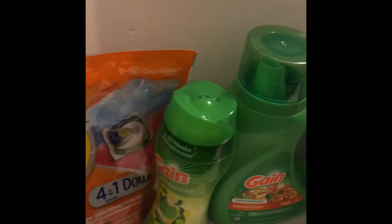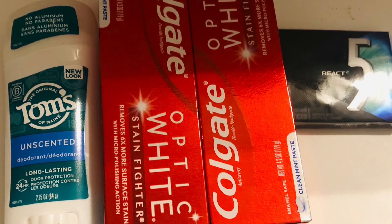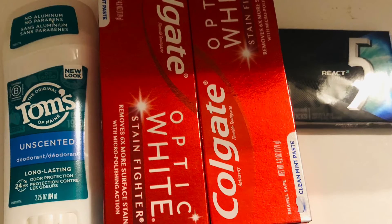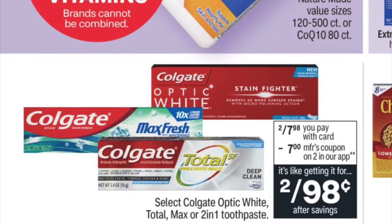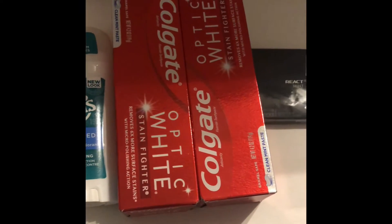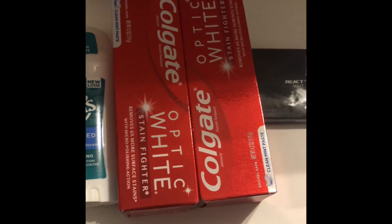The Tom's of Maine is buy one get $2, and I had $4 in CVS coupons for it. I added Colgate — two for $7.98 — and had $7 in coupons, bringing it to 98 cents. I also added gum because I had a $5 CVS cash to use, so I didn't pay anything out of pocket — it was completely free, no tax either.